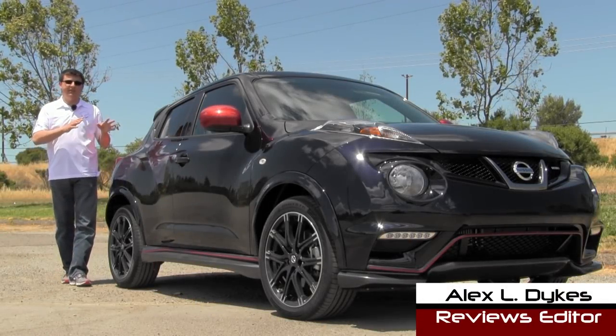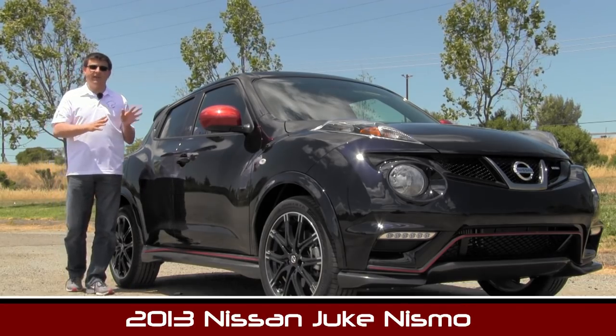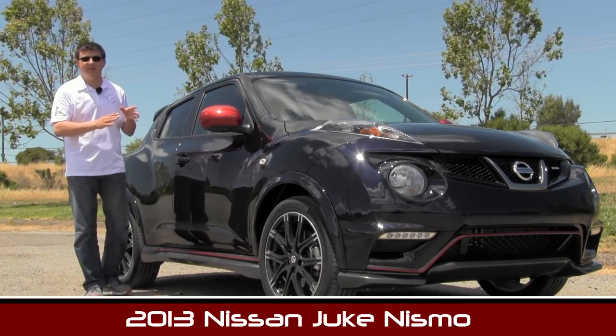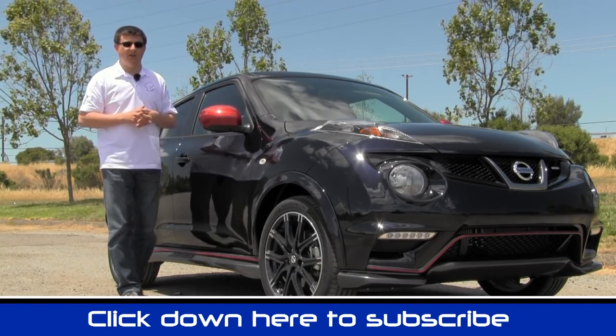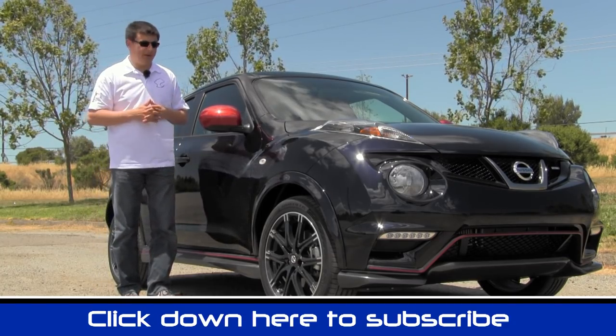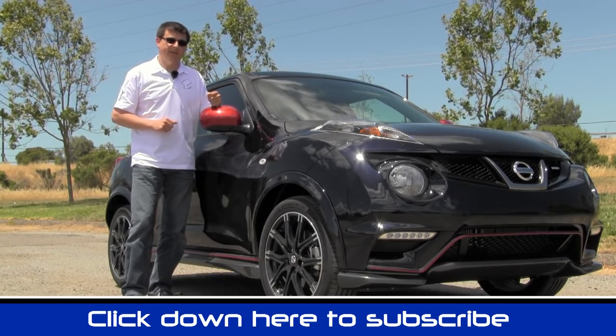Hi everyone, I'm Alex Dykes and this is the 2013 Nissan Juke Nismo. The Juke is sort of a cross between a hatchback and a sedan with a real focus on that hatchback look. We have a slightly higher ride height than a normal car which gives it that sort of crossover appearance as well. Let's walk around, dive under the hood and talk about what Nismo is.